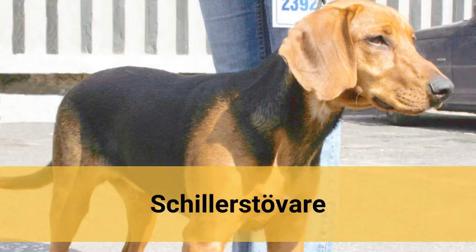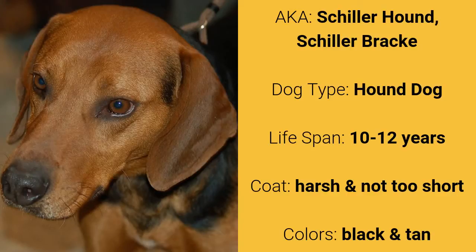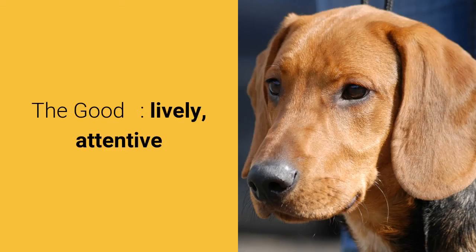Number 7: Schiller Stravia, also known as Schiller Hound or Schiller Brack. It is a hound dog and it has a lifespan of 10 to 12 years. It has a harsh and not too short coat and it comes in black and tan. What's good about this dog breed is that they are lively and attentive.